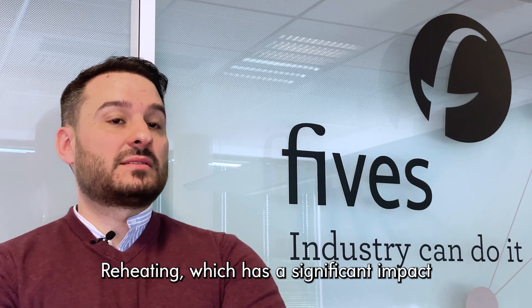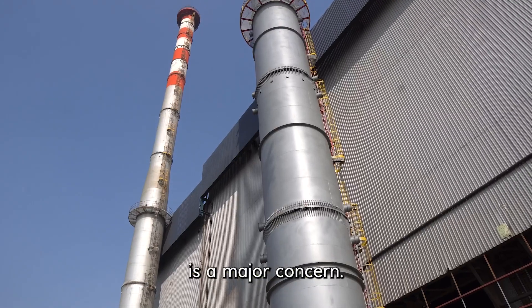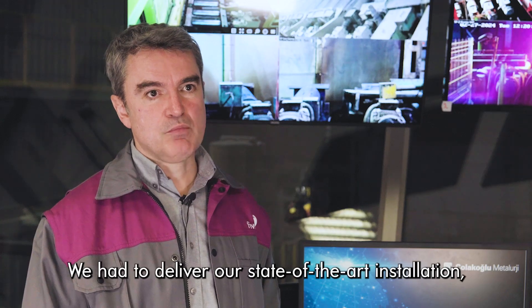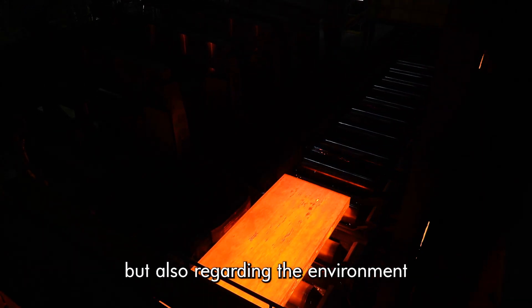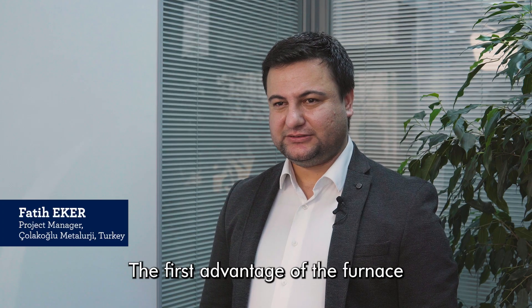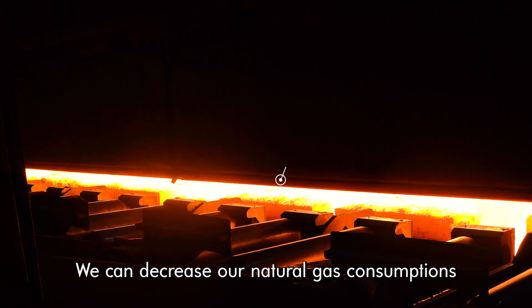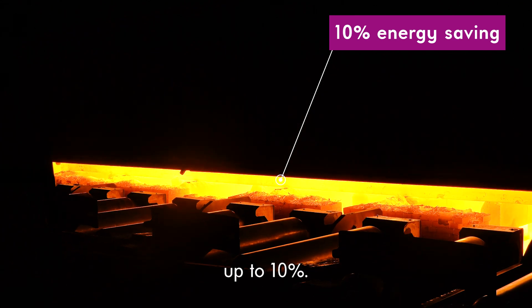Re-heating, which has a significant impact on energy consumption and environmental footprint, is a major concern. We have to deliver a state-of-the-art installation both in terms of steel quality but also regarding the environment, with low consumption and also low emission of NOx and CO. The first advantage of the furnace is the burner systems — we can decrease our natural gas consumption by up to 10%.